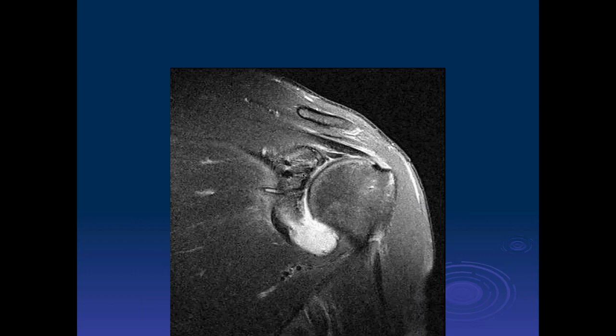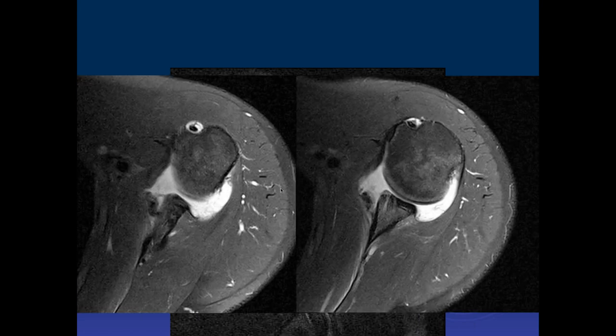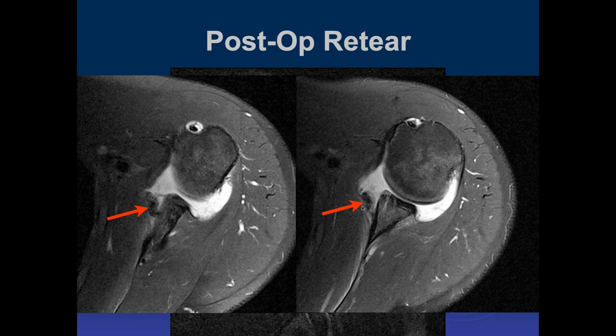Another example on a high-field scanner of multiple suture anchors in the glenoid, one a little bit medially displaced. There's a big area inferiorly causing concern. On axial images we can see some suture anchors and a big tear of the anterior labrum with periosteal stripping and displacement of the labral complex — a big re-tear after repair. This was someone who suffered an anterior dislocation after the repair and tore the repair.